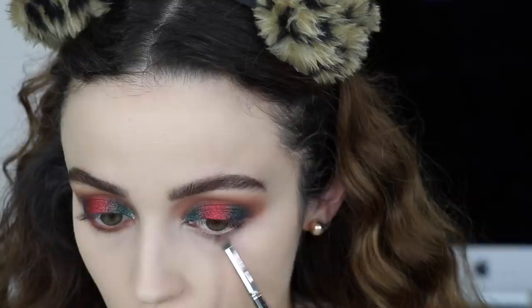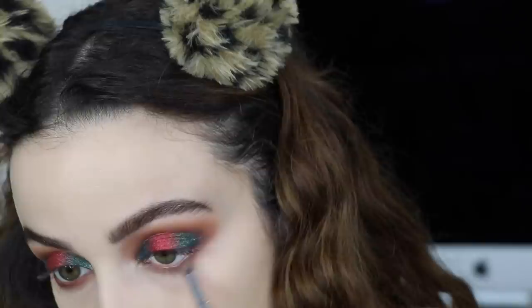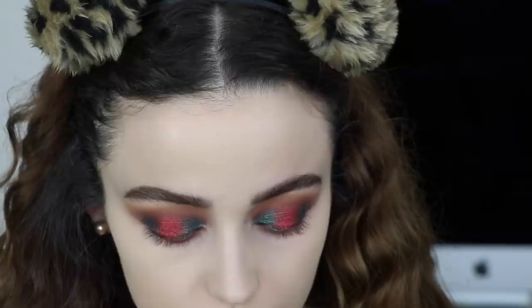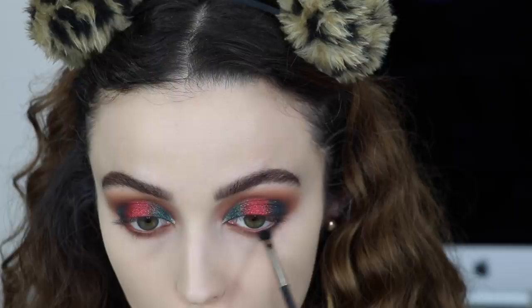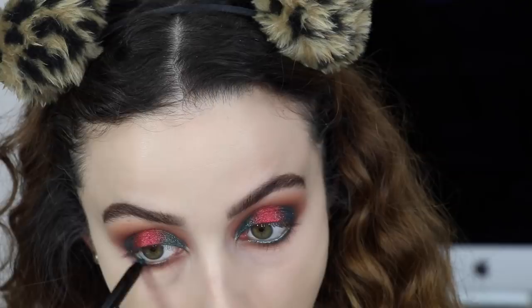Going back into the eyes, I'm using that Morphe eyeshadow Skin Deep and buffing that on my lower lash line. Now I'm taking Makeup Geek's Cocoa Bear and blending this directly on top of that Skin Deep eyeshadow. Then I'm taking the emerald eyeshadow on a tiny little brush and adding a little bit really close to my waterline, but only on the outer corners, dragging it in just a little. Now I'm taking this amazing Marc Jacobs Highliner Glam Glitter Eyeliner in Gemstone — oh my god, these are so good. They have such amazing sparkle and this is a really pretty green.